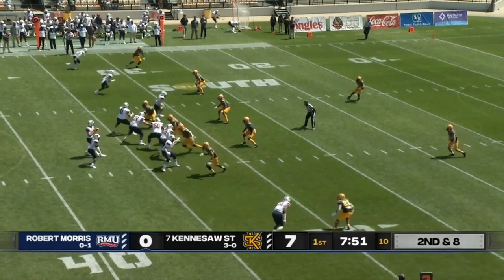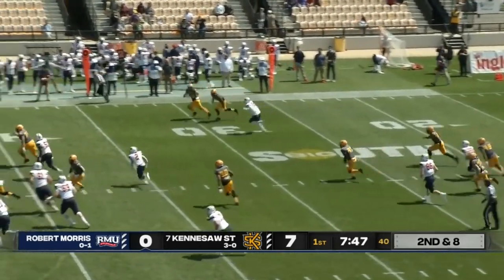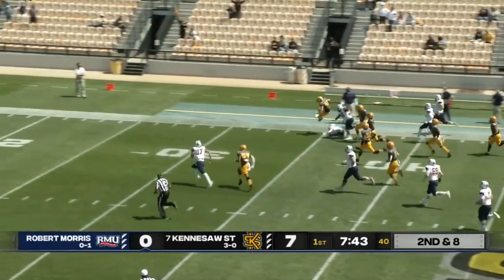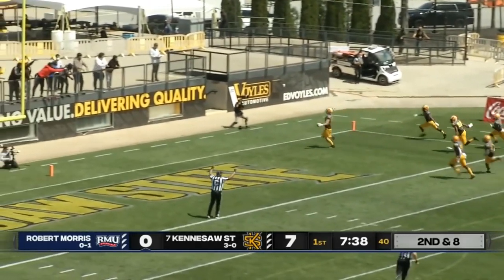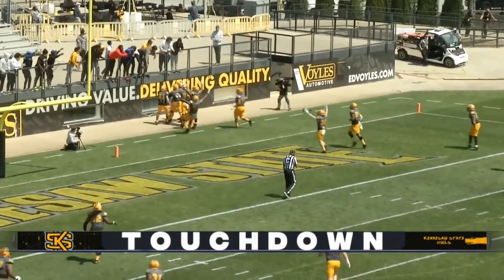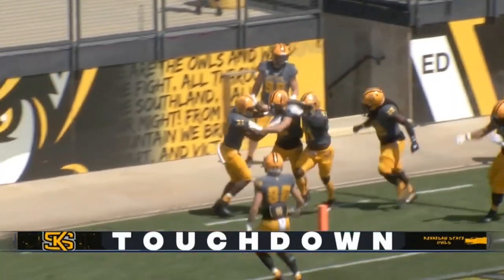They're in the second half and need to limit their turnovers. Swing out to the left-hand side — this is intercepted. Intercepted by Bryson Armstrong, and Armstrong leaps a tackler. Bryson Armstrong goes the distance. Touchdown, KSU. You turn the ball over, Robert Morris, and then you turn it right back.